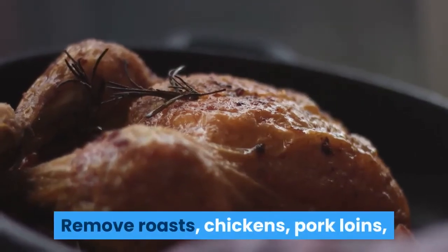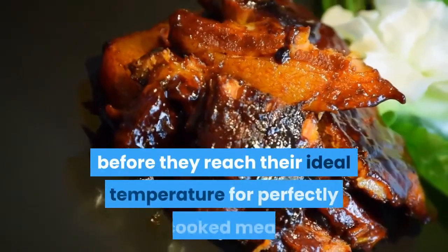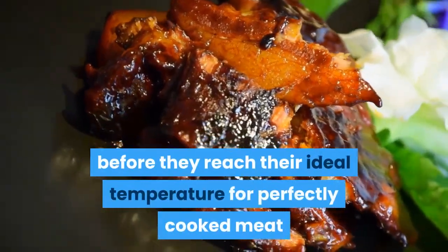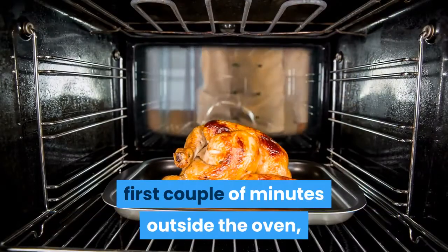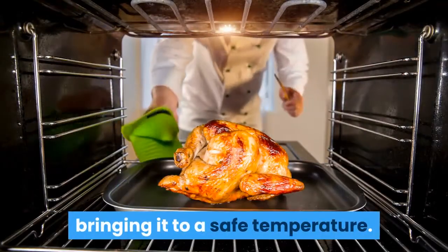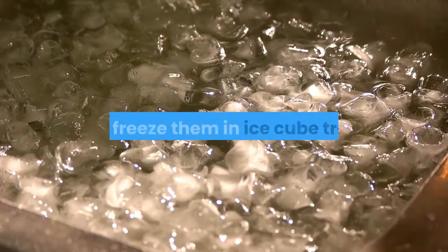Remove roasts, chickens, pork loins, or hams from the oven just a couple of minutes before they reach their ideal temperature for perfectly cooked meat that isn't too dry. The meat will continue to cook for the first couple of minutes outside the oven, bringing it to a safe temperature.